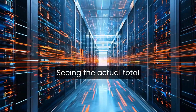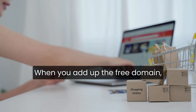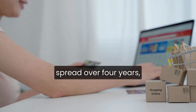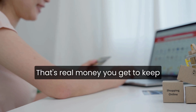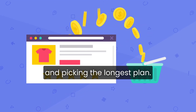The best part? Seeing the actual total at checkout and realizing how much I saved. When you add up the free domain — normally around $15 — the SSL certificate, and the hosting discount spread over four years, the savings hit $465.60 compared to the regular rates. That's real money you get to keep in your pocket just by signing up through the discounted link and picking the longest plan.